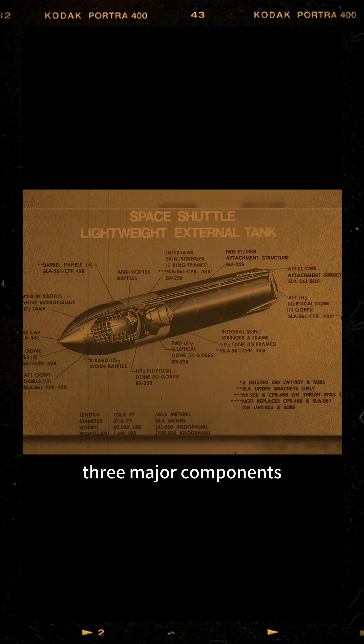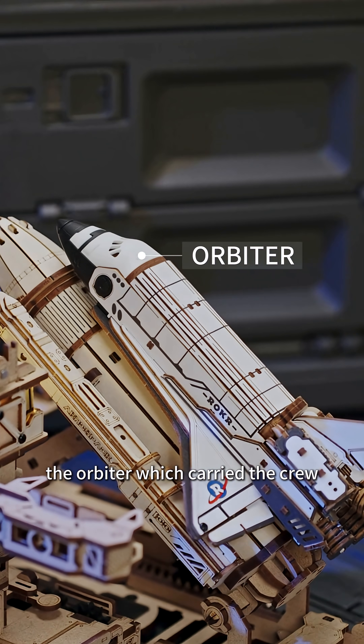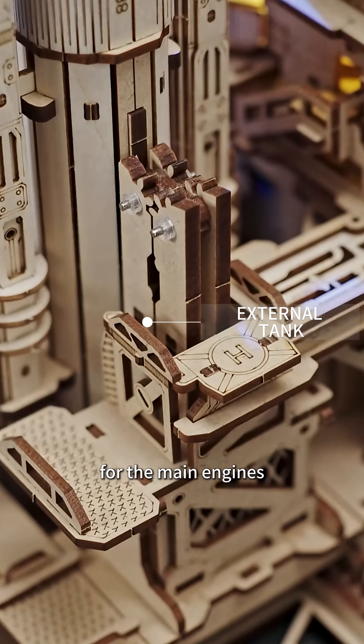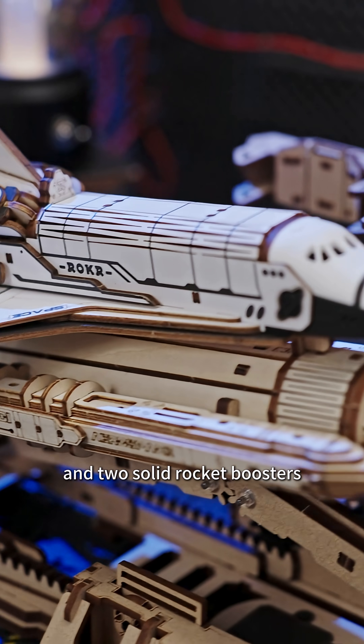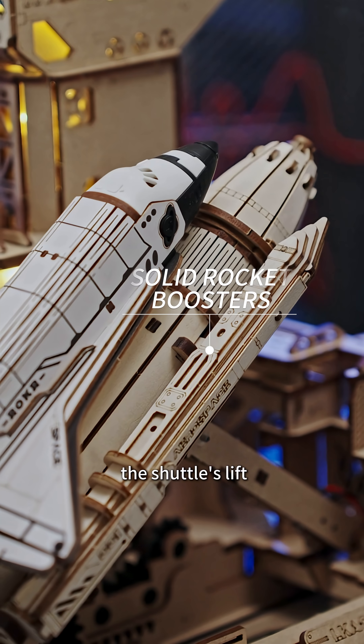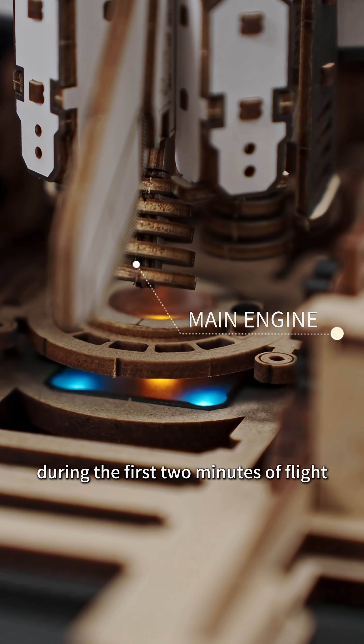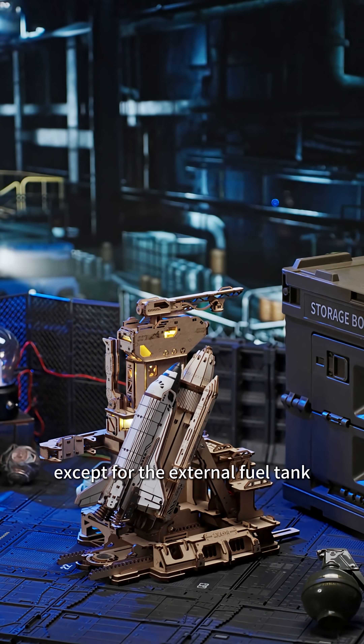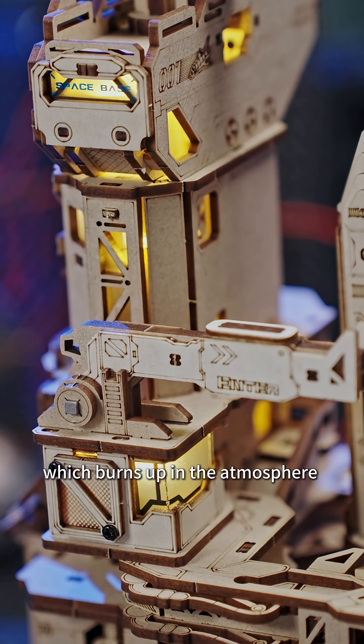The Space Shuttle consists of three major components—the orbiter, which carried the crew, a large external tank that stored fuel for the main engines, and two solid rocket boosters which provide most of the shuttle's lift during the first two minutes of flight. All of the components are reused except for the external fuel tank, which burns up in the atmosphere after each launch.